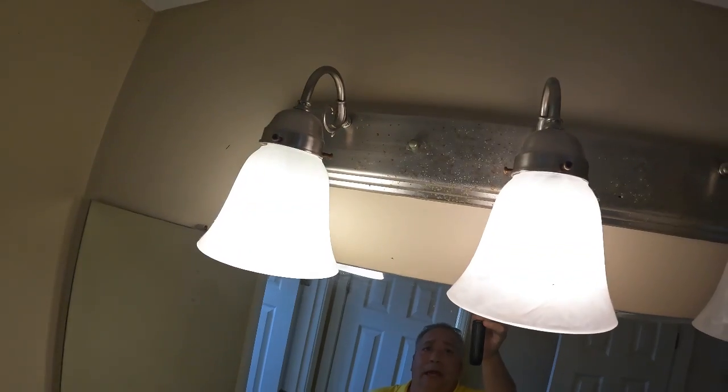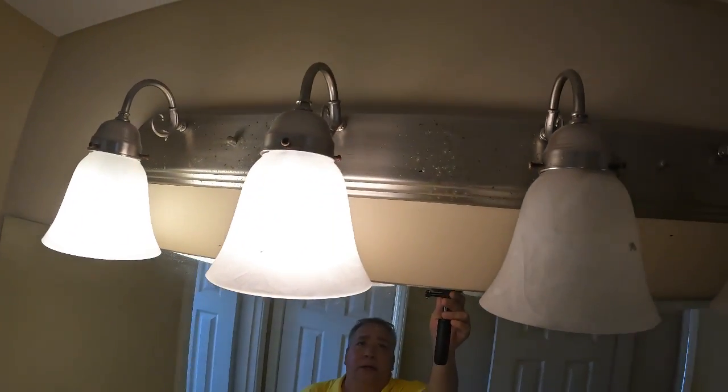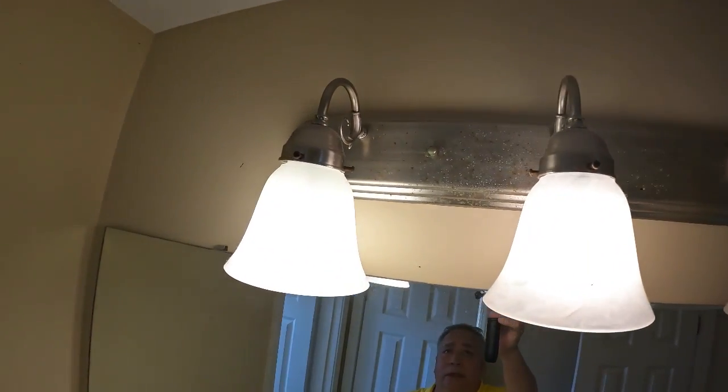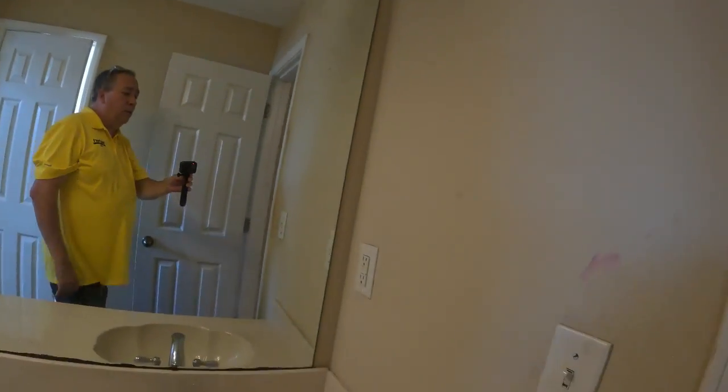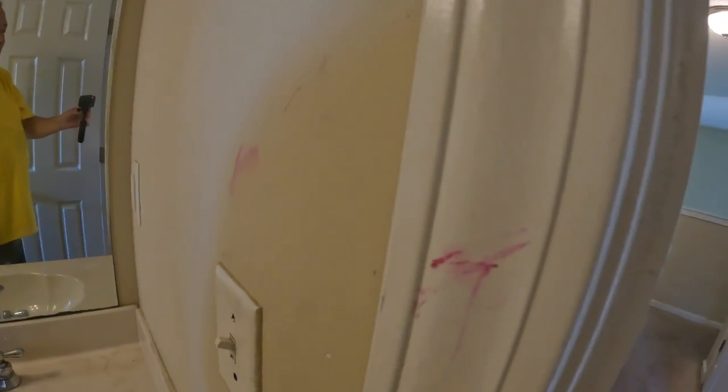I'm not going to open that toilet — I don't have that level of courage. The light fixture has some discoloration, probably because it's never been wiped down. There are a couple of stains in this part of the upstairs bathroom, and more red marker type paint stuff on the walls.